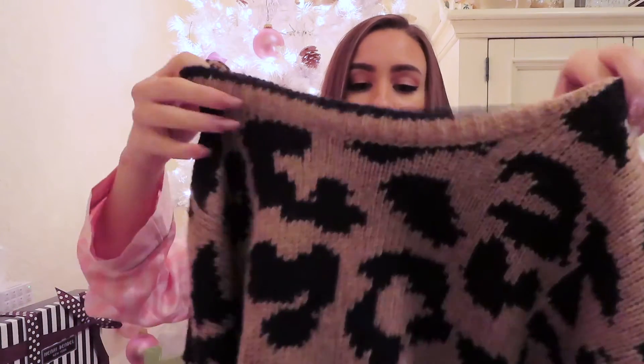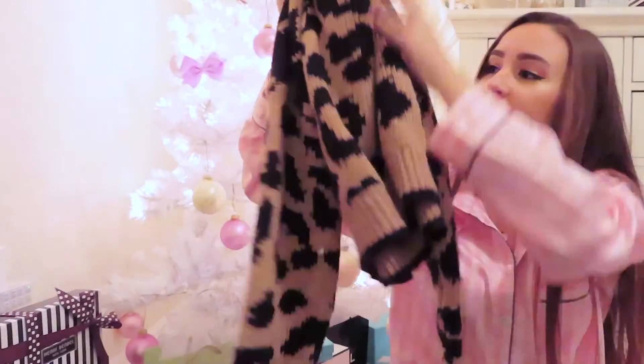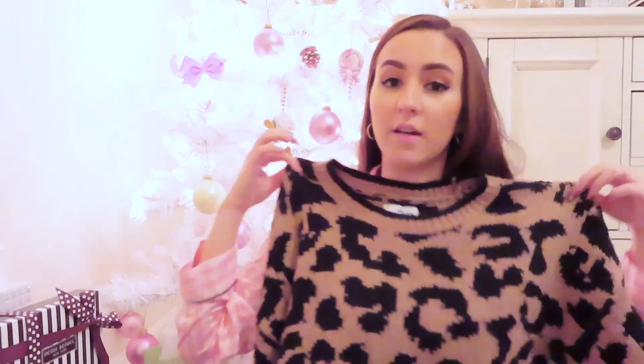I almost forgot to show you one more thing because I was wearing it today and had it put away. I got this really cute sweater from Hollister — it's cheetah print and cropped. This is actually a medium and I'd say size up if I were you, because even this medium isn't big on me and I'm usually an extra small. Super cute, I love this sweater.